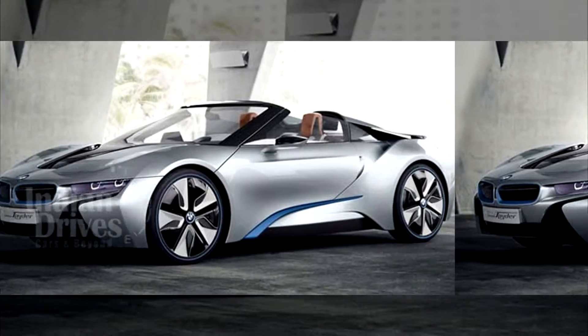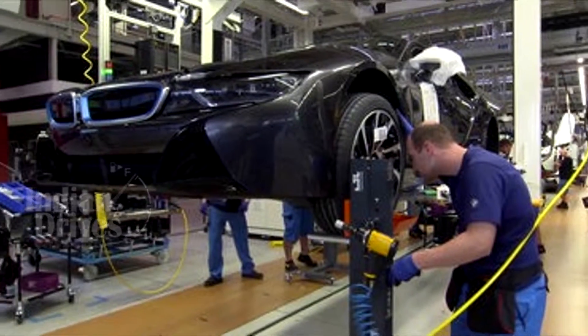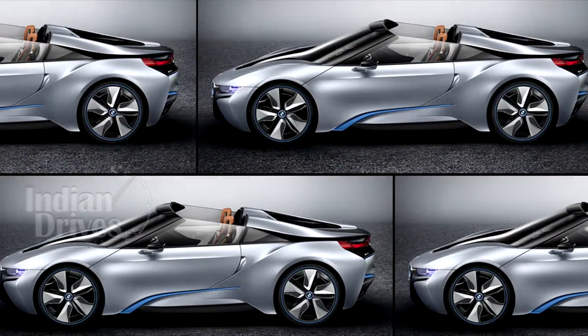But now, the car seems almost ready for the launch. Speaking to Autocar UK, a BMW spokesperson has revealed that the engineering challenges related to the development of the i8 Spyder have now been resolved, and the car will be launched internationally within a year or so.